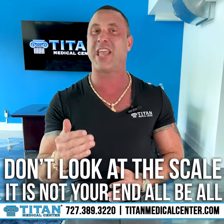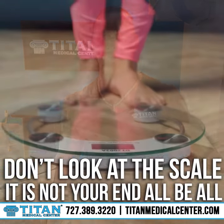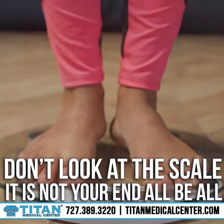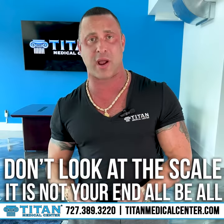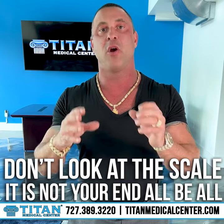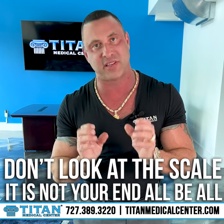Don't look at the scale. The scale is not your end-all, be-all. Don't worry about whether pounds are shifting up or down. Obviously you're looking for pounds to move down, but you can change the way your body looks without that number changing on the scale.